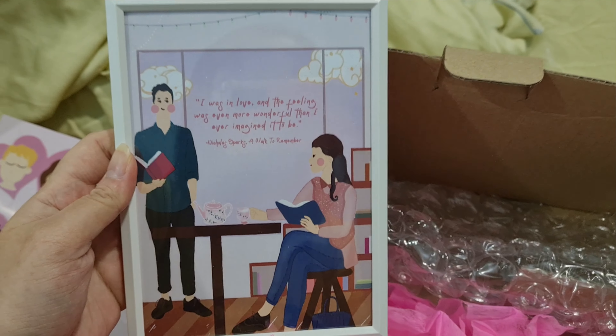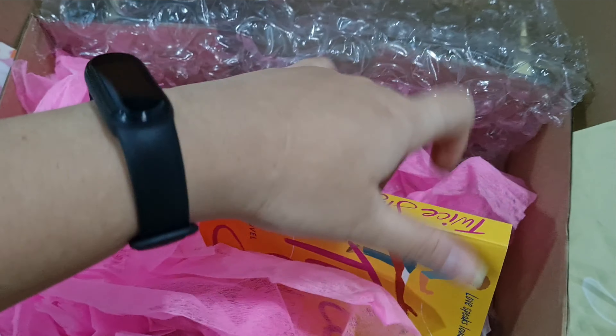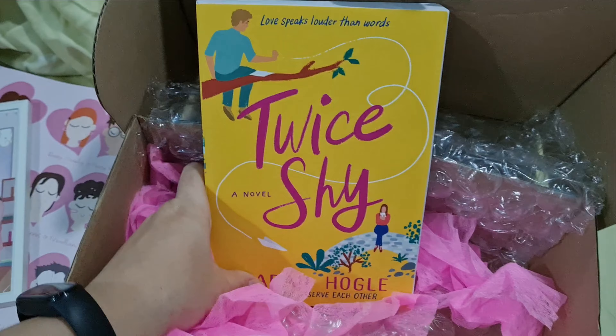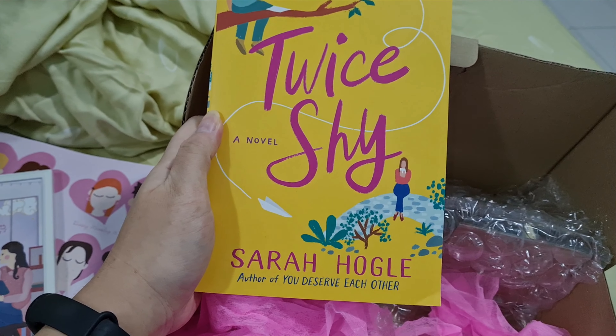Moving on — I think this is a photo frame. What does it say? 'I was in love and the feeling was even more wonderful than I ever imagined it to be.' Nicholas Sparks, A Walk to Remember.